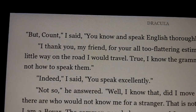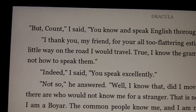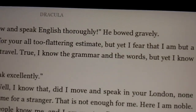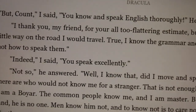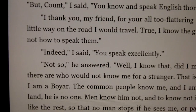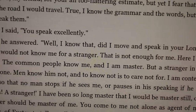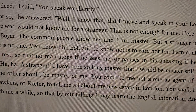Here you can see where I left off in the Kindle book. The top of this page begins: 'But count, I said, you know and speak English thoroughly. He bowed gravely. I thank you my friend for your all-too-flattering estimate, but yet I fear that I am but a little way on the road I would travel.' I'm not going to read any more of that — my narration is not nearly as good as the Audible edition.